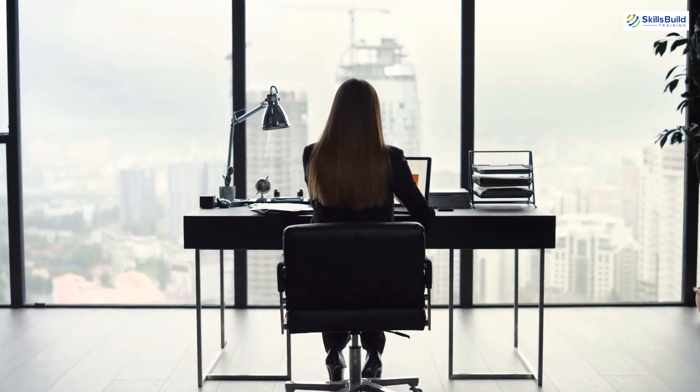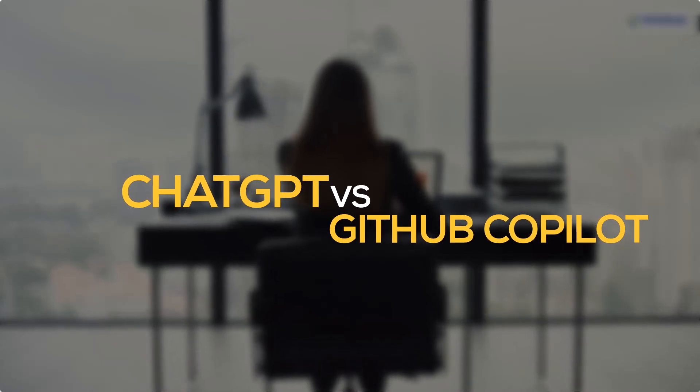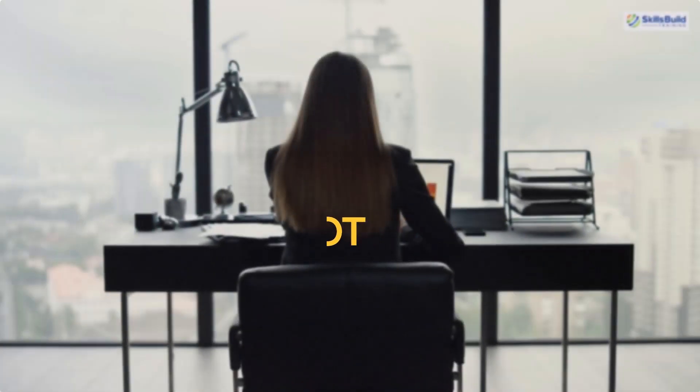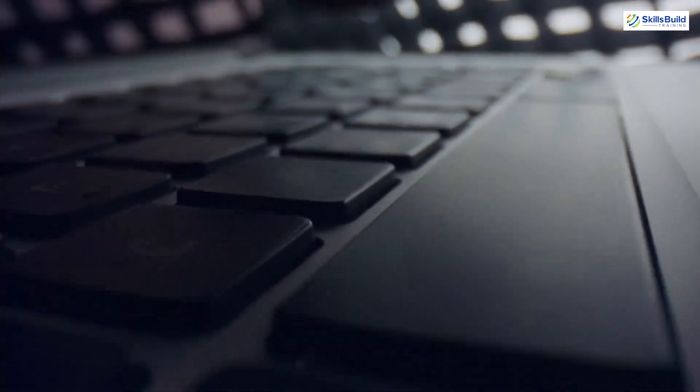Hello everyone. In today's video we are going to talk about ChatGPT vs GitHub Copilot. I'm Mohamed Zubair and this channel is all about showing you how to become a highly paid IT pro really fast.